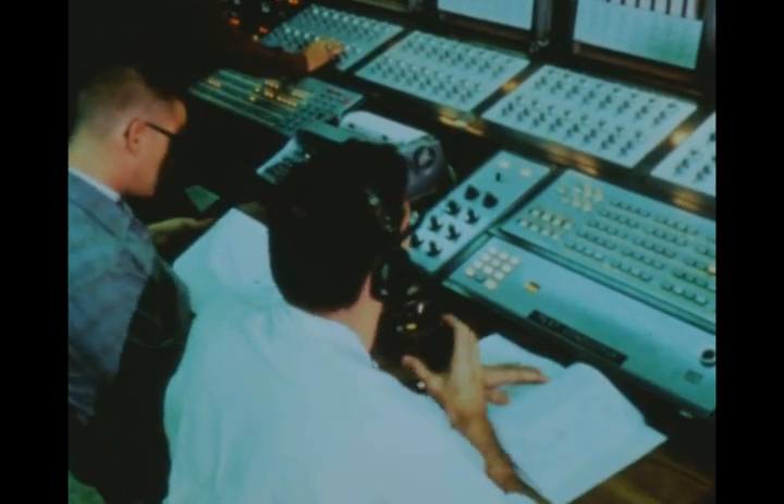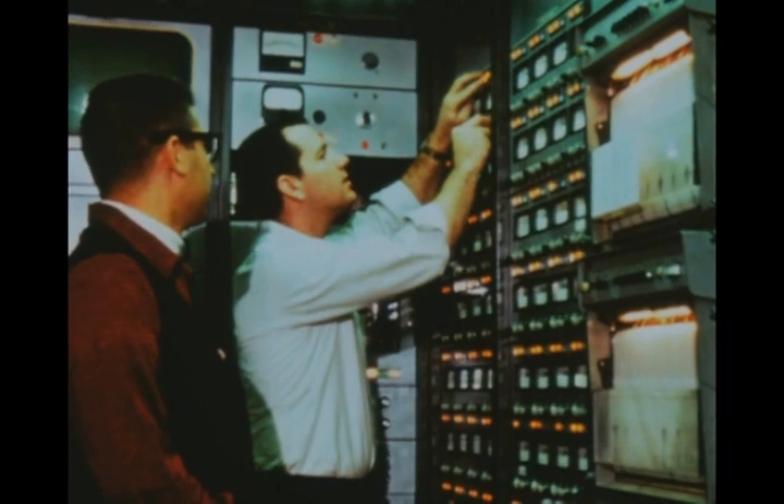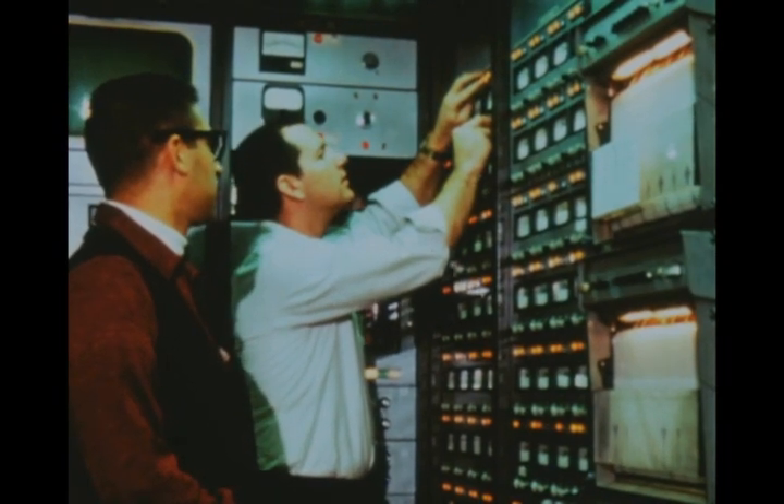Configuration two testing, which includes testing the entire vehicle minus the first stage, will then begin. The purpose of this test series is to verify guidance and control design for conditions which will be encountered after first stage separation.